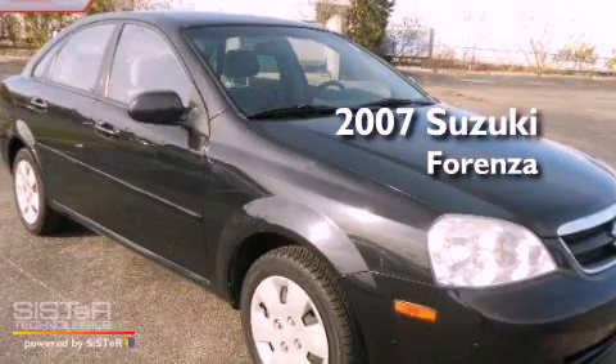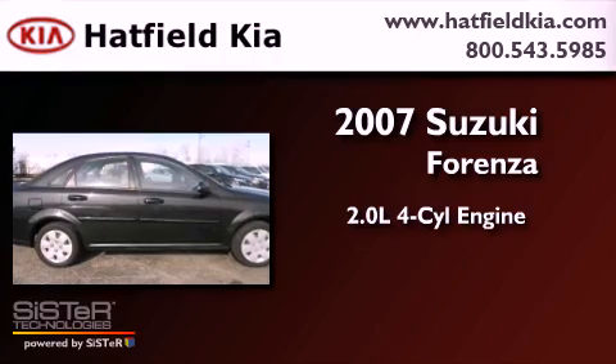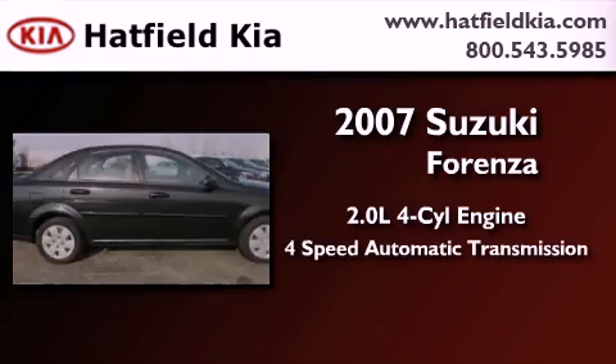This is a 2007 Suzuki Forenza. It features a 2.0-liter four-cylinder engine and a four-speed automatic transmission.